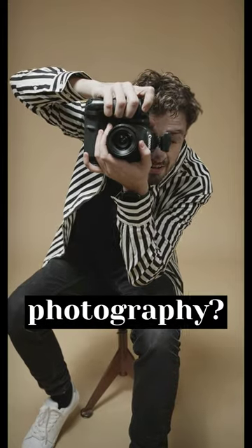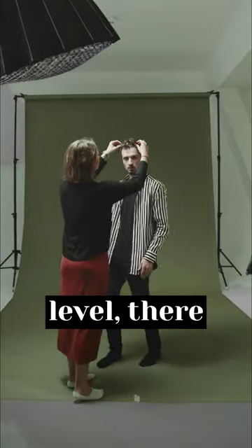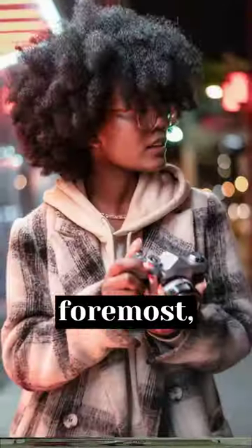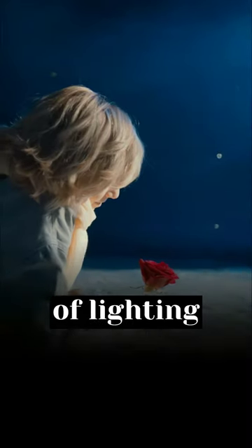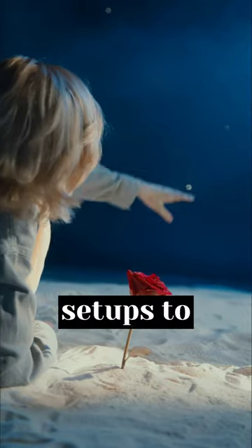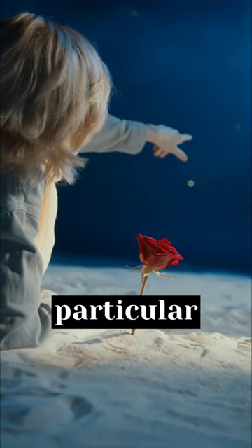What are some tips and tricks for fashion photography? If you're looking to take your fashion photography to the next level, there are a few tips and tricks you should keep in mind. First and foremost, it's essential to have a strong understanding of lighting and how it can impact your images. Experiment with different lighting setups to find what works best for the particular shoot you're working on.